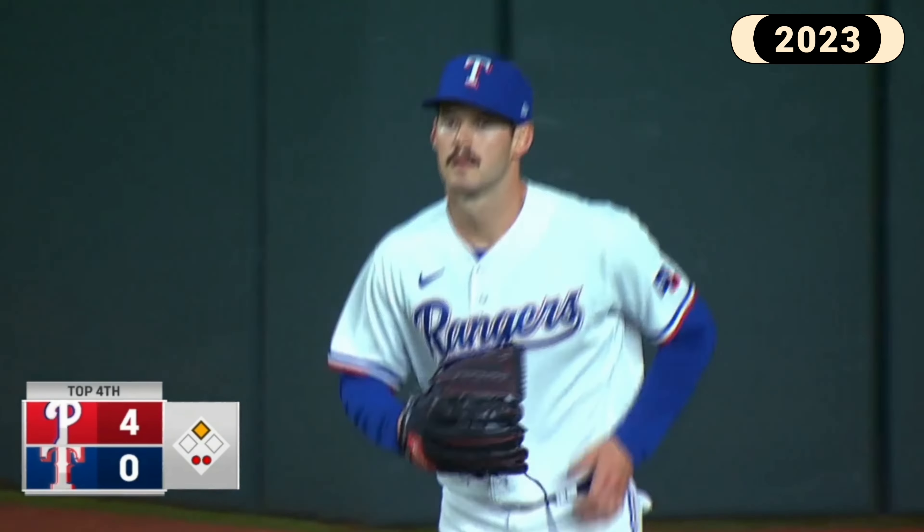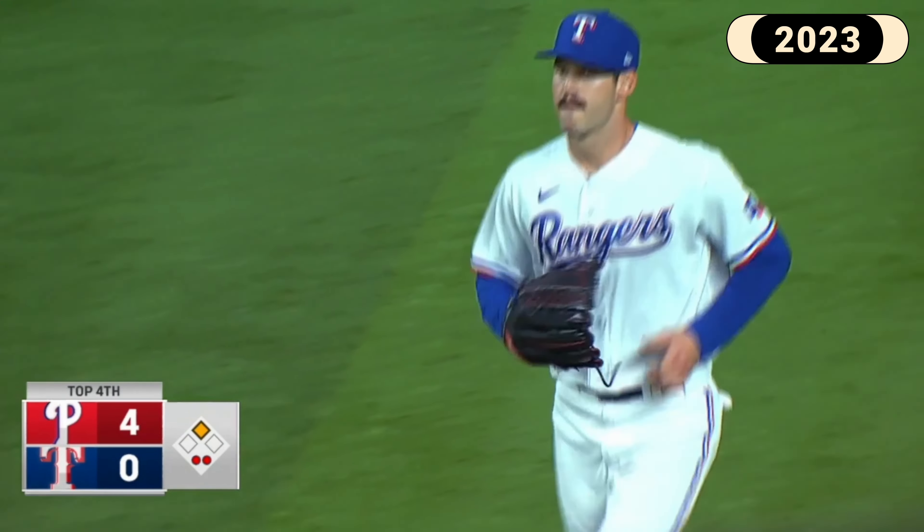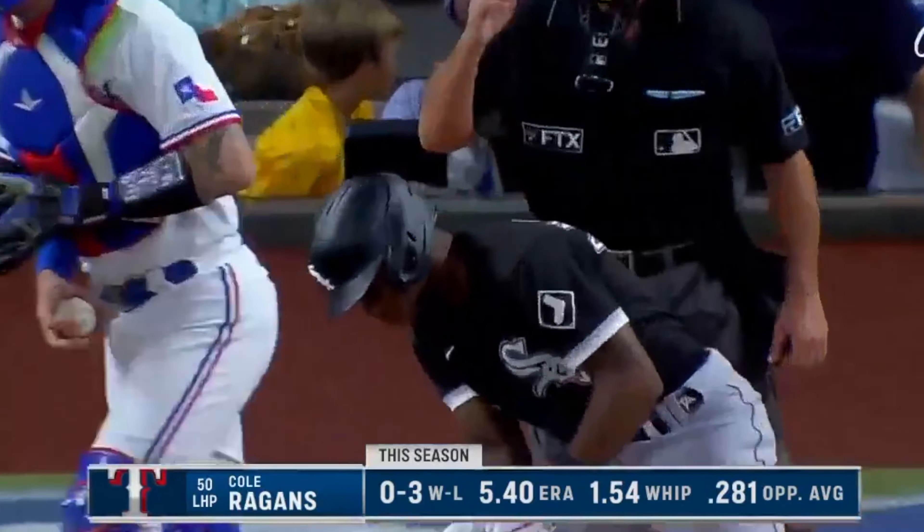As he went to spring training with Texas, he flashed this higher velocity potential. Texas broke him into the big leagues in 2023, and he was coming out of the pen. This is a really important message: coming out of the bullpen with very sporadic usage, there was no regular work coming through, and as a pronator, we needed to really work to refine the arsenal.